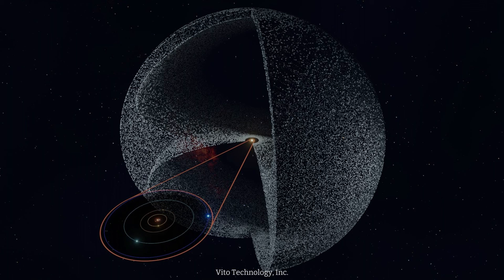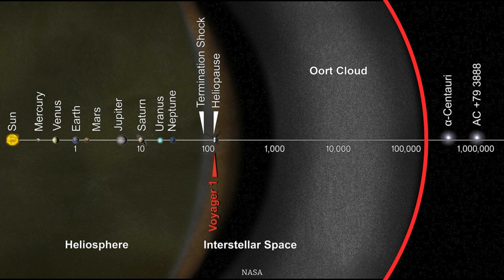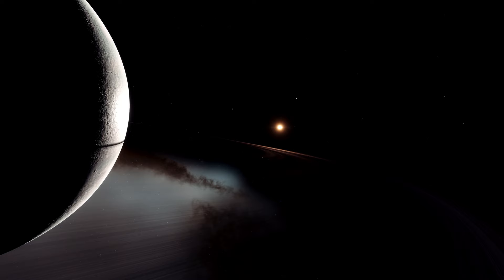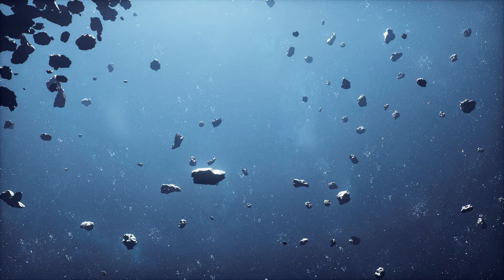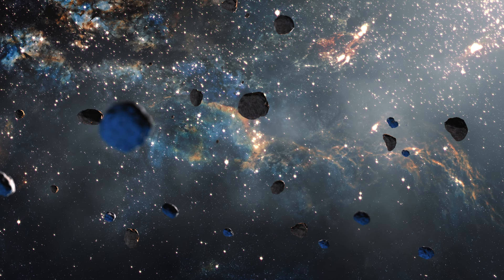The Oort cloud, as theorized, comprises two distinct regions: the spherical outer Oort cloud and the disk-shaped inner Oort cloud. The estimated distance to the inner boundaries from the Sun is approximately one light year. The outer boundary of the Oort cloud defines the gravitational boundary of the solar system — the hill sphere — extending to two light years for the entire solar system. It is believed that this cosmic cloud harbors no less than a billion embryos of future comets: bodies freely orbiting along their paths that have not yet approached the Sun. According to Oort's theory, there are over a dozen billion such bodies within the cloud.